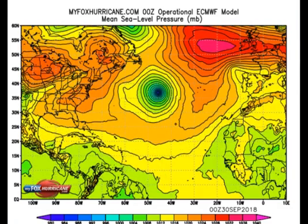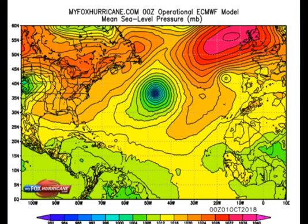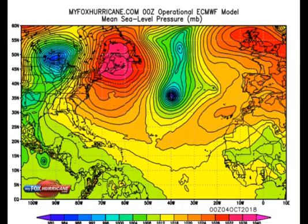The European model doesn't go as far out as the GFS of course, and that's a little far out to tell accurately. But by around the 4th of October, you can see that is about when the system will be absorbed and we will see if Michael is born. The next system that comes off the coast — if it were to form like the GFS is showing — would be Nadine. We'll see if Michael does form and just kind of soaks up Leslie.